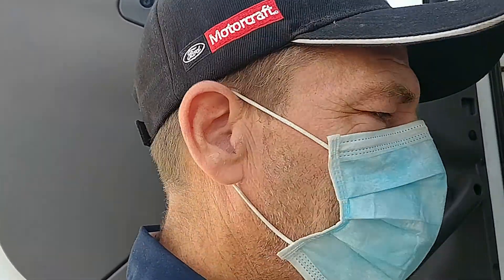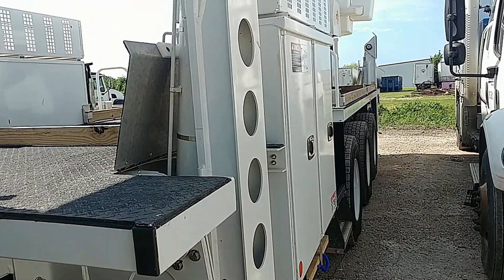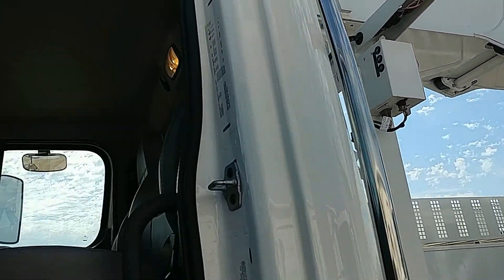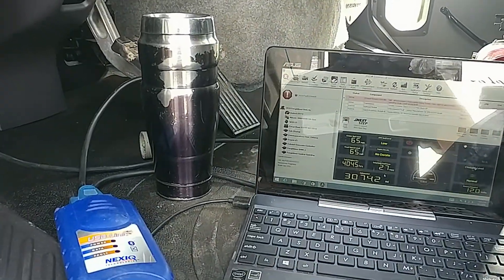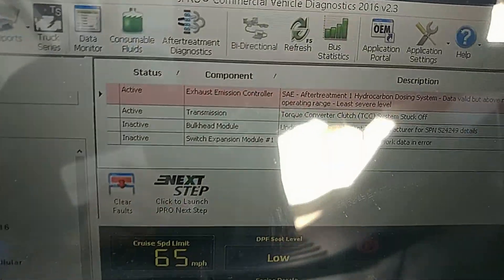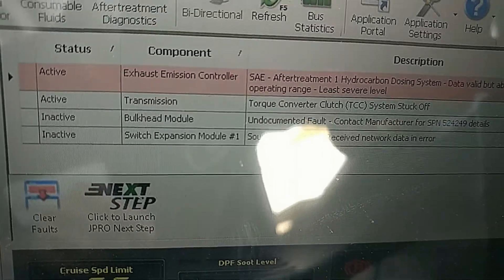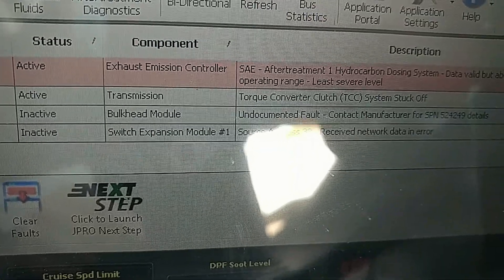Hey everyone, Lee here. Today we've got a 2018 triple axle 88,000 pound Freightliner boom truck with a little issue. It's kind of like working on a big old Tonka truck. I've got my coffee here, laptop open, and we've got an active exhaust emission controller aftertreatment code and an active transmission code.